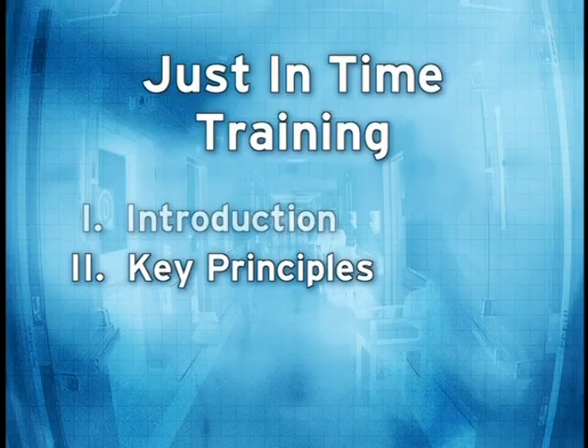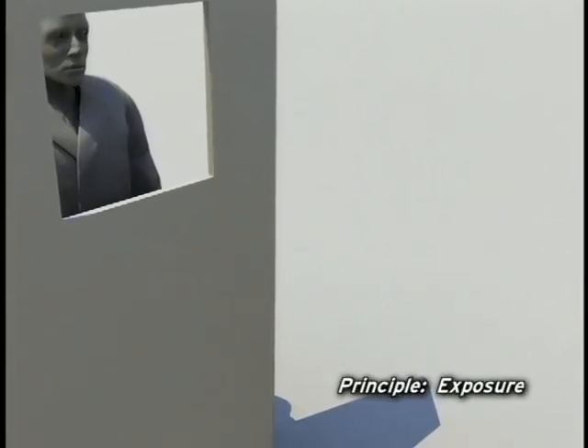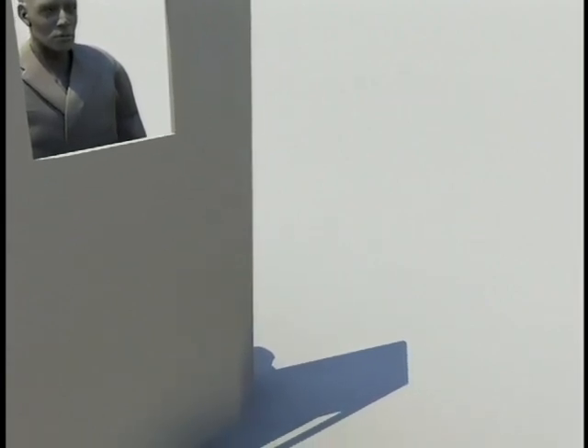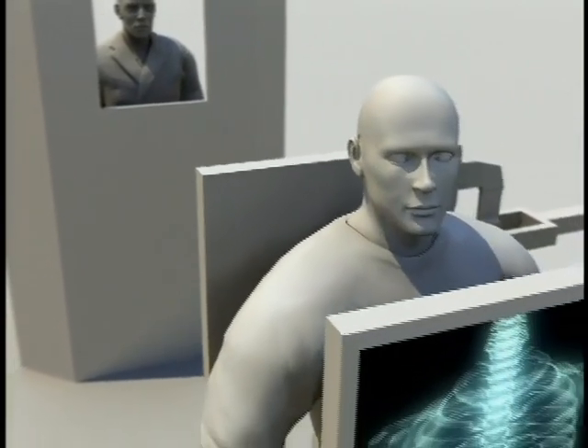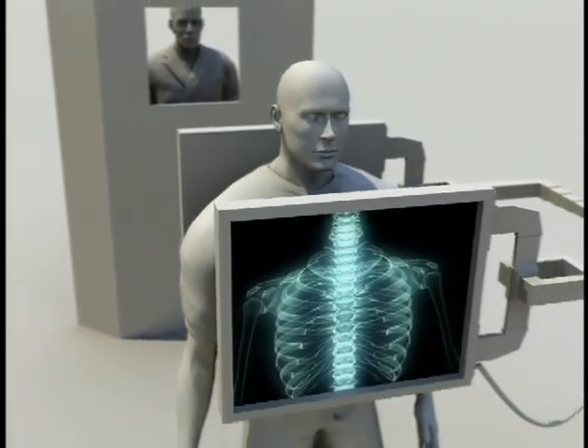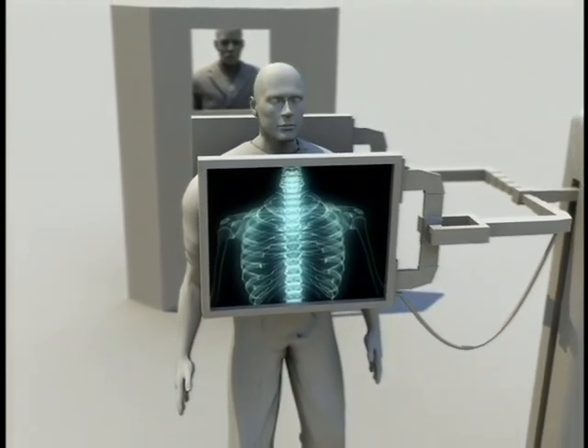Now let's review some key principles. First, radiation exposure. Exposure occurs when a person is near a radiation source. An example is when a patient receives a chest x-ray. To prevent occupational harm, the radiology technician is protected through distance and shielding. To prevent harm to the patient, the duration of exposure is carefully controlled. People do not become radioactive after exposure to common radiation sources. For example, after a chest x-ray, a person does not pose a risk to others.